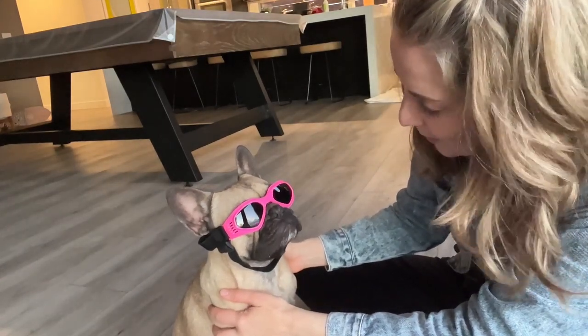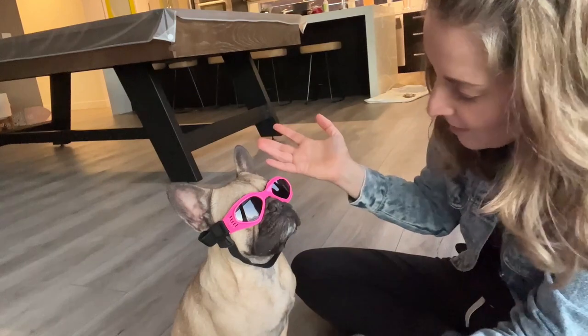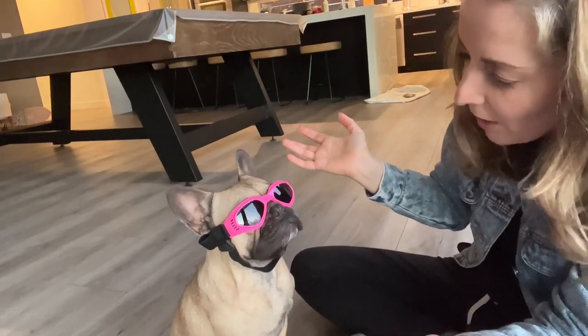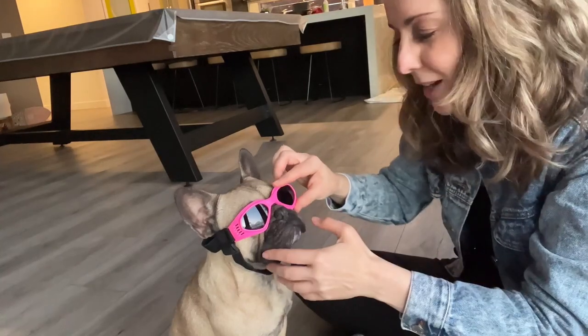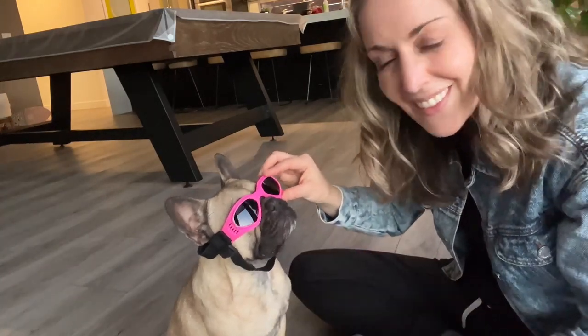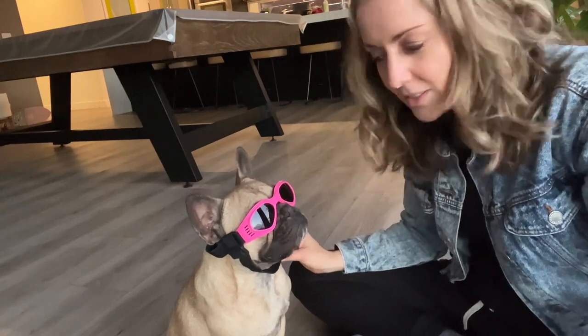Now your eyes are protected. So we can go on a walk, you can get dirt flying around, and we should be good to go. So if you have a flat nose dog, just like Mila, these actually stick on pretty well too.